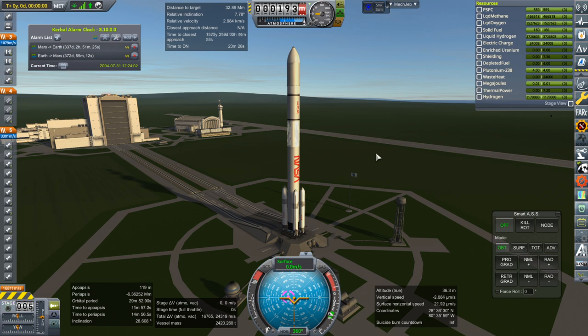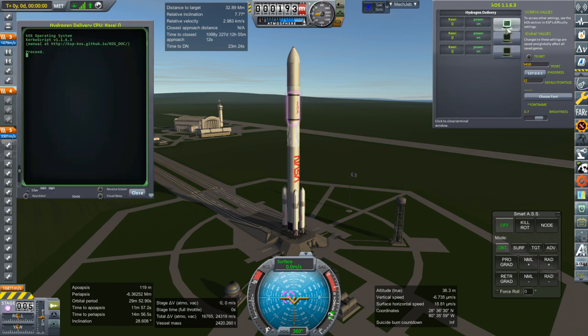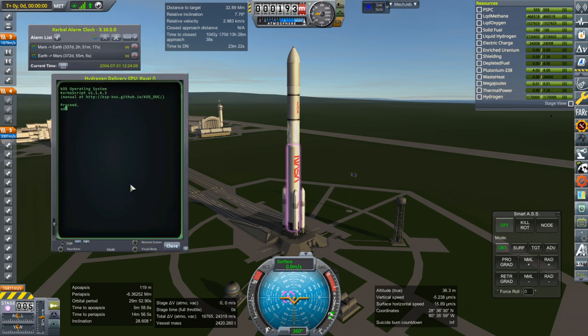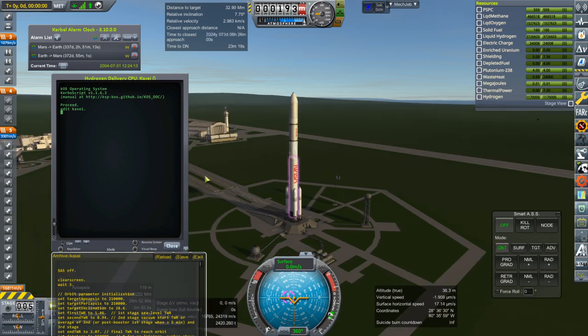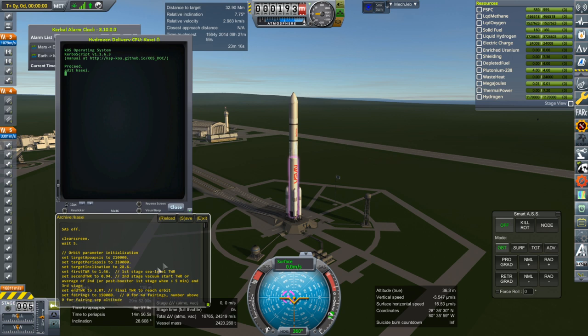I'll throw it down and let KOS control the rocket. I do need to make a slight adjustment — we want to make sure it doesn't think we're going to be using fairings. So I'll edit KOS, and in the script I want to manually input what altitude I want the fairings to go to, instead of releasing at 150,000. I'll put zero for no fairings.